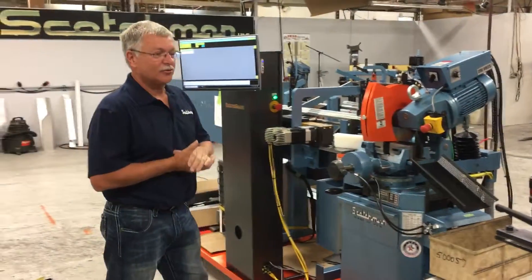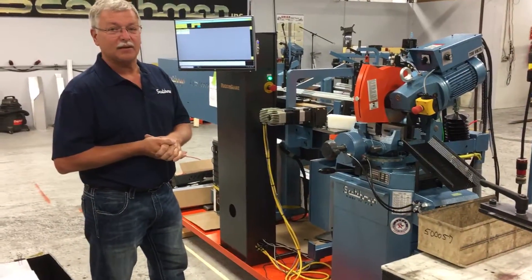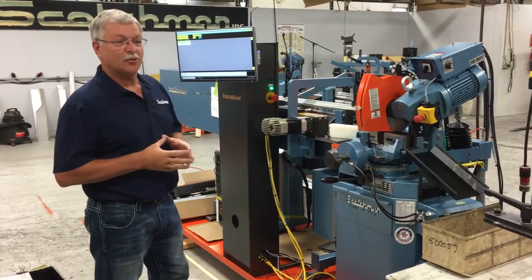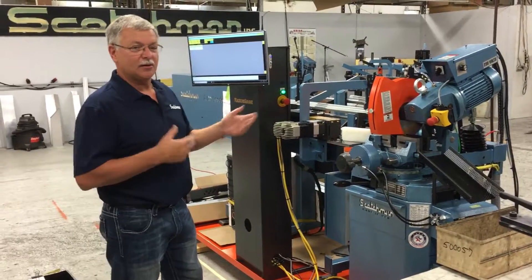One of our newest features is the Scotchman Auto Loader. We're taking a 350 pkpd saw, adding a load system so we can fully automatically cut multiple lengths of tubes. We'll give you a quick demonstration.